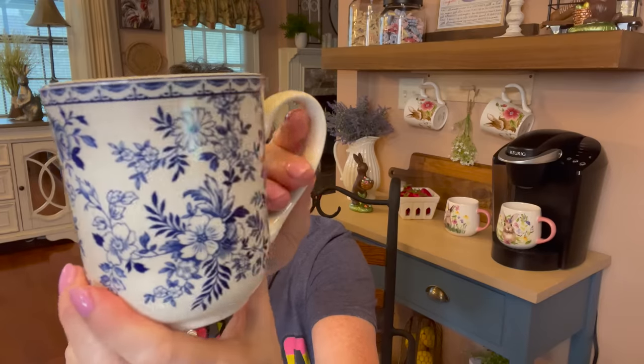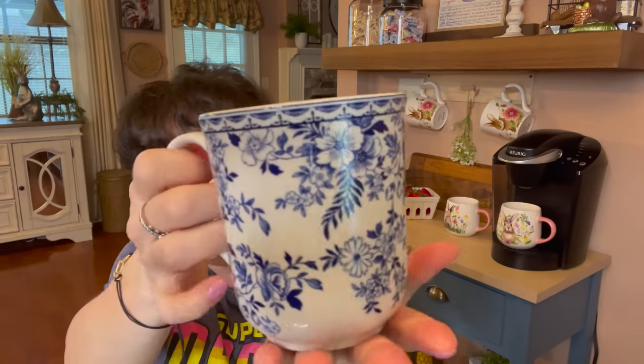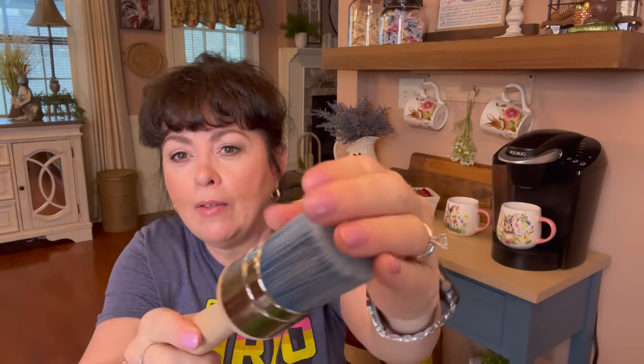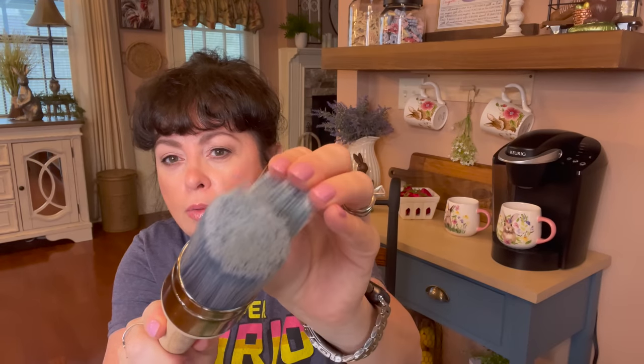Then I picked up a wax brush — I really needed one. The one I got at Walmart still loses tons of bristles and hairs. So I picked this one up. It was $21, but I think it's going to be a really good one. Sometimes when you deal with your tools, you get what you pay for.